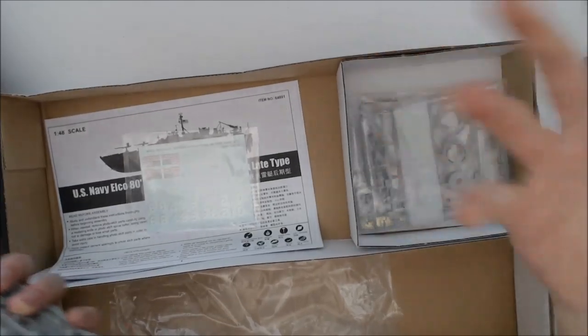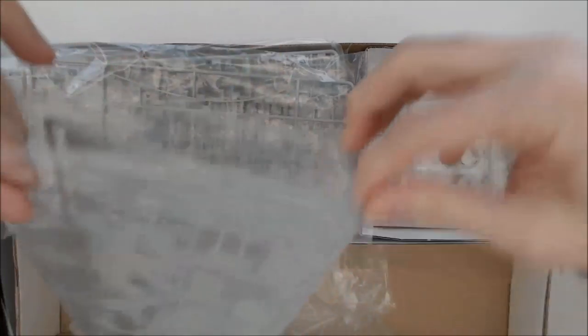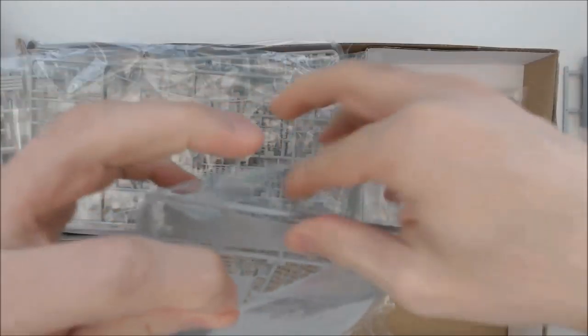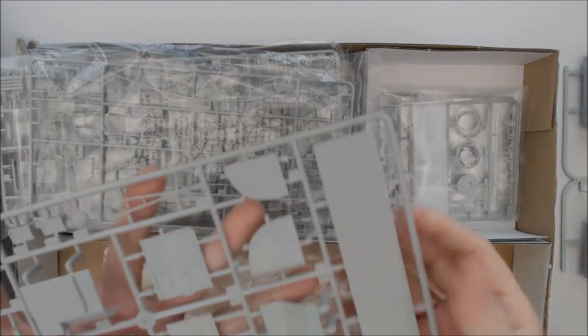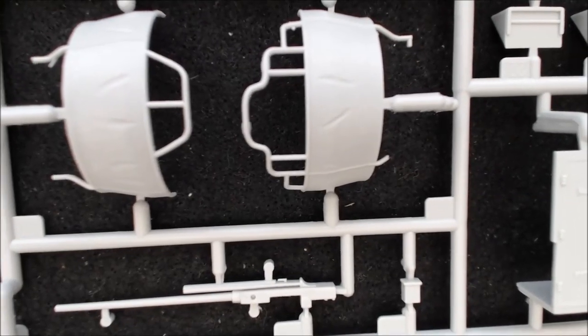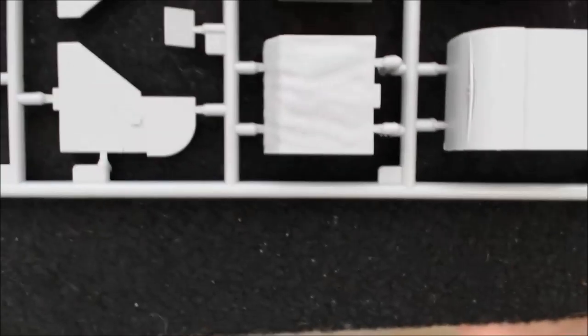I'm going to open this one because it's got some nice detail on it. They open nicely. Easy to get these out. Here's the nameplate label for the stand. And then here's some of the various parts — you can see nice railing detail here on these pieces. And here's something that's probably a canvas cover — it's got kind of a canvas-y feel or look to it.